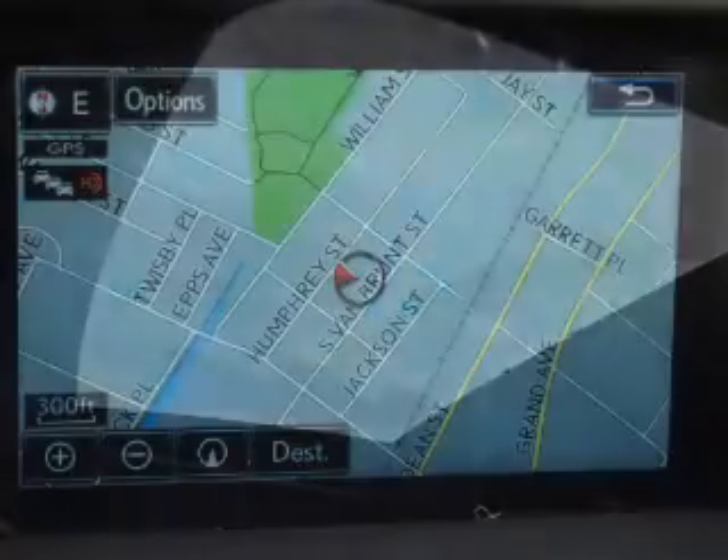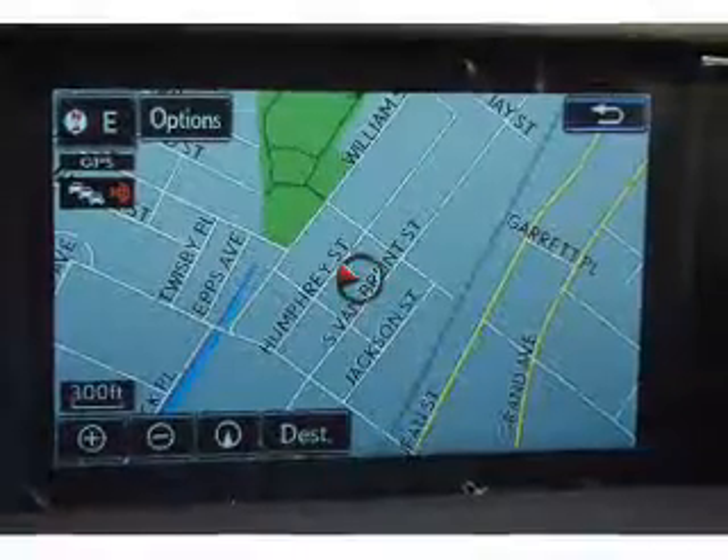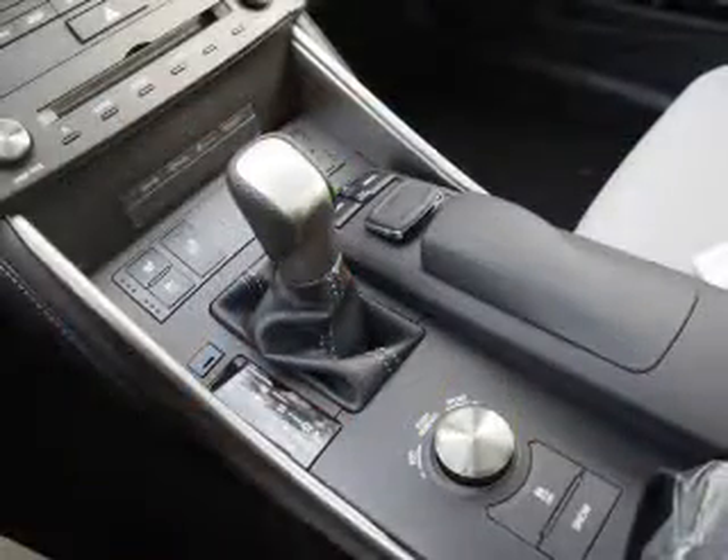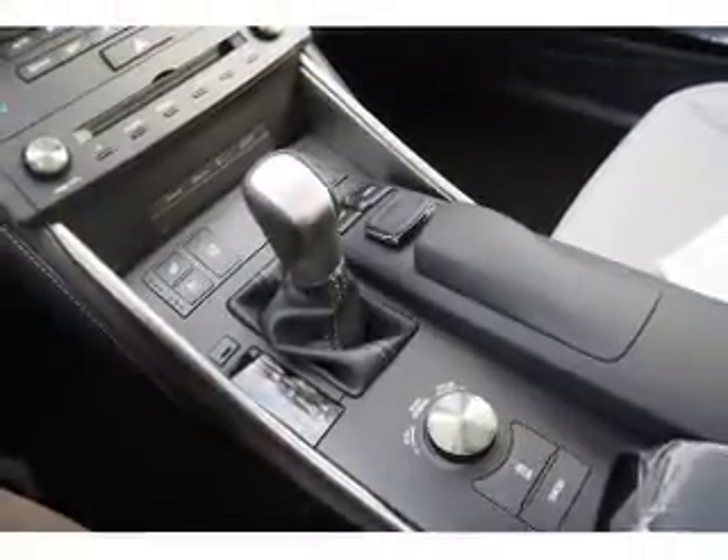Inside you'll find heated seats, Bluetooth connectivity, digital radio, Sirius XM satellite radio, and auxiliary input, steering wheel controls, push-button start, automatic climate control, curtain head airbags, and front airbags.